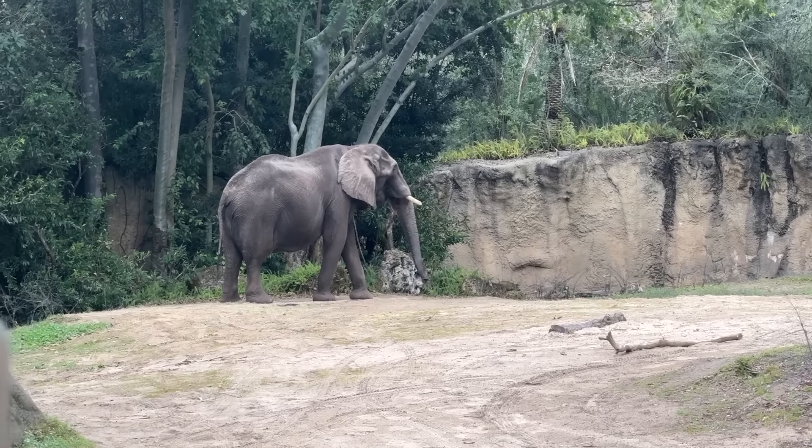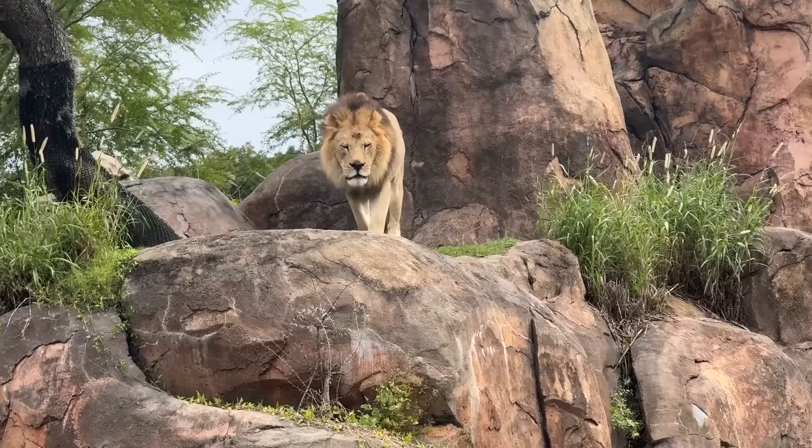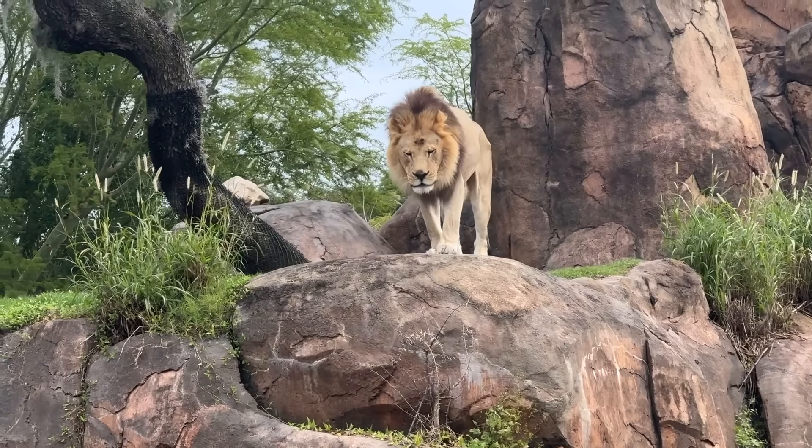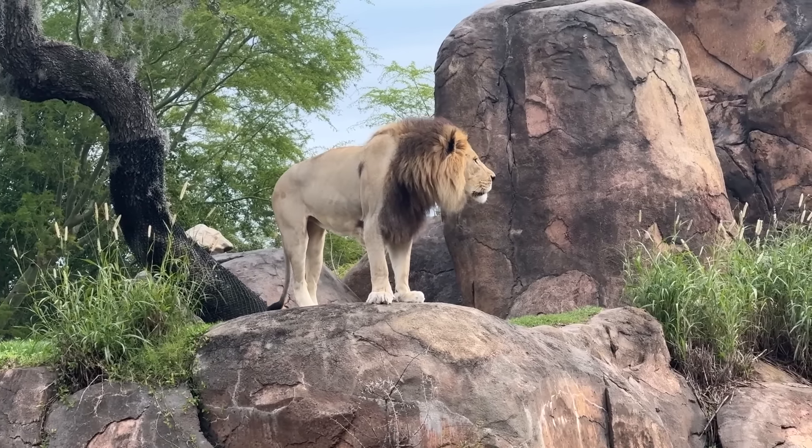A lot of the animal experiences will actually close an hour to an hour and a half before park closing. So if those animal experiences are important to you, do make sure to check your My Disney Experience app to see when they're actually closing — I would hate for you to miss it.